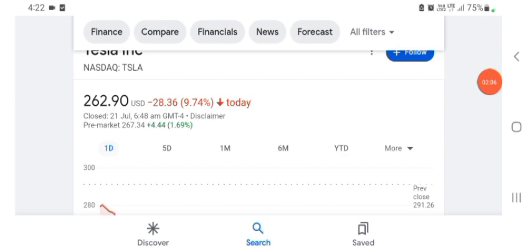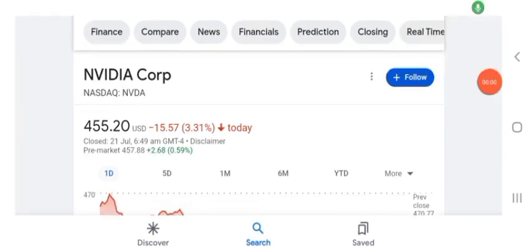Hello guys, welcome back to my YouTube channel. In this video we are going to talk about NVDA stock. I'm going to take a look at the fundamentals of the company and also take a look at the chart of the company, just to see how this company is doing so you know if it's worth your risk of investing.